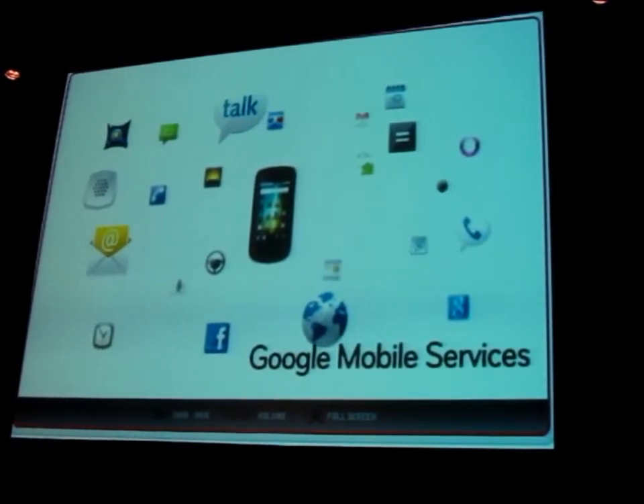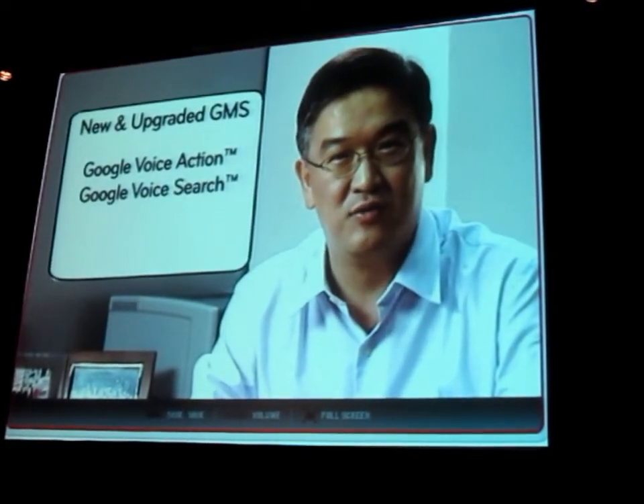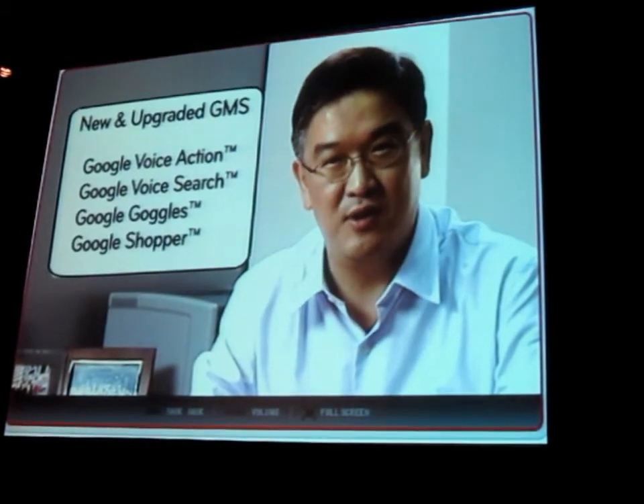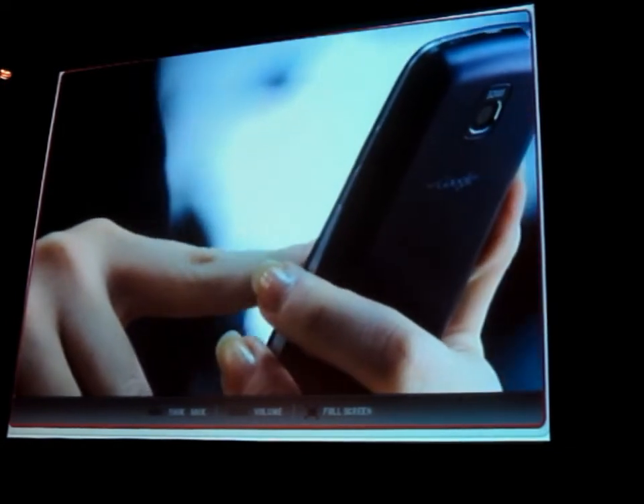LG Optimus One and Sheep also boast new and upgraded Google mobile services, including Google Voice Actions, Google Voice Search, Google Goggles, and Google Shopper, designed to provide you with instant access to all the information you want.